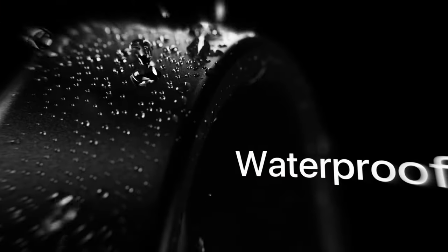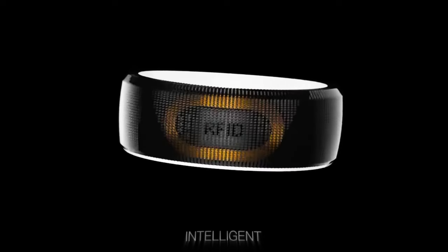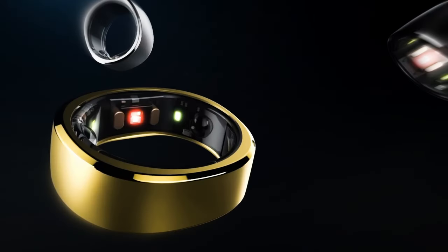Smart rings are becoming more and more popular and new players are entering the game. There are many exciting ring usage ideas coming to this new market, and we are going to share with you some of the most interesting smart rings you can find. Let's go!